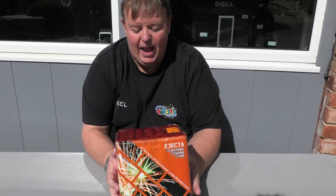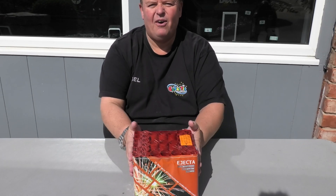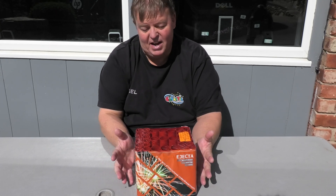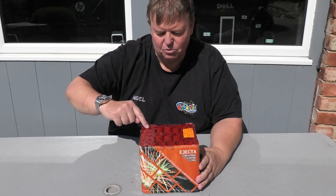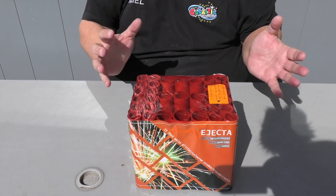This is the Ejector from Evolution Fireworks. It's phenomenal — it's got a retail of $27.99, 33 shots, and there are some straight ones and some fan ones. It lasts just over 40 seconds.